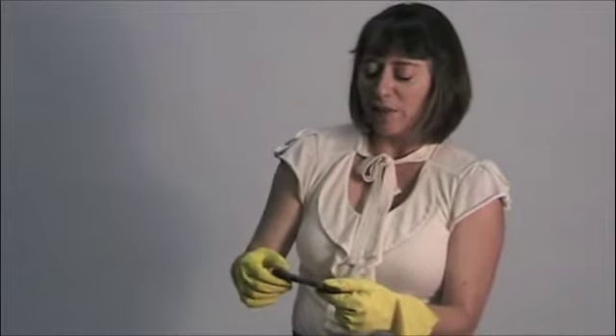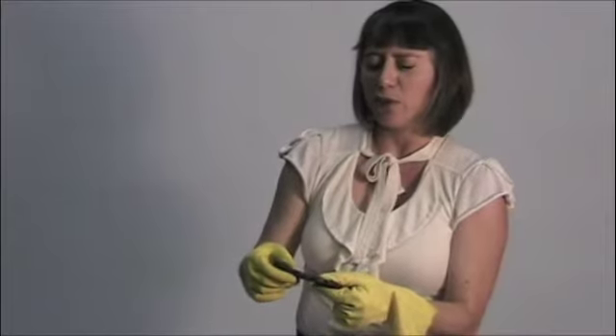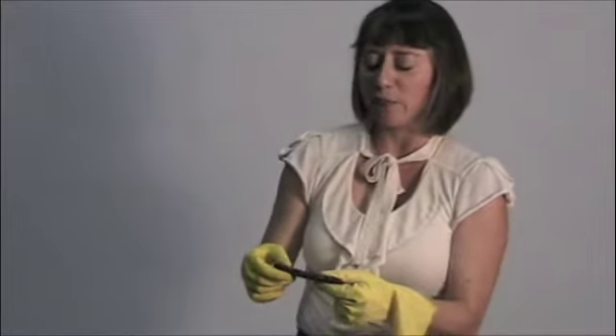An older tar ball will be more crunchy on the outside and gooey on the inside — kind of like a toasted marshmallow, is what the people at the National Oceanic and Atmospheric Administration say about it — although I'm thinking it's probably not really anything like a toasted marshmallow.